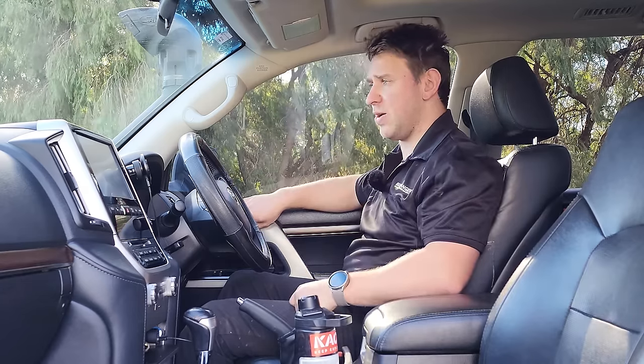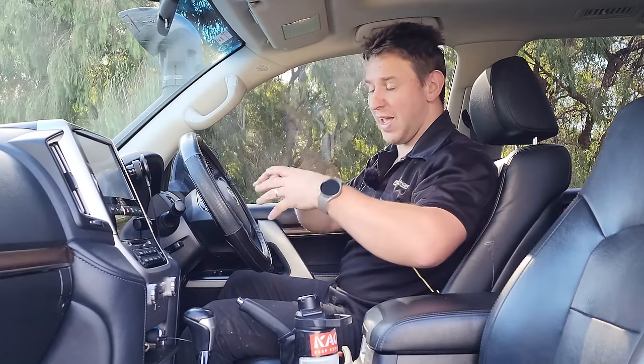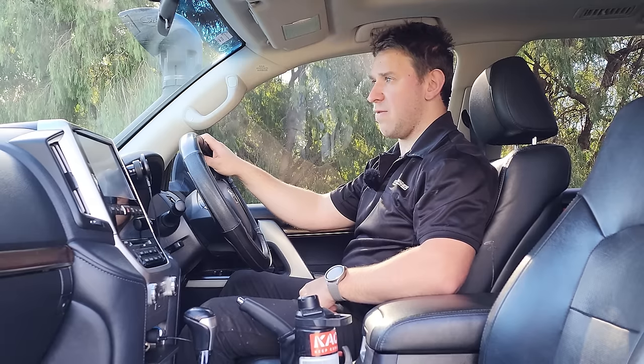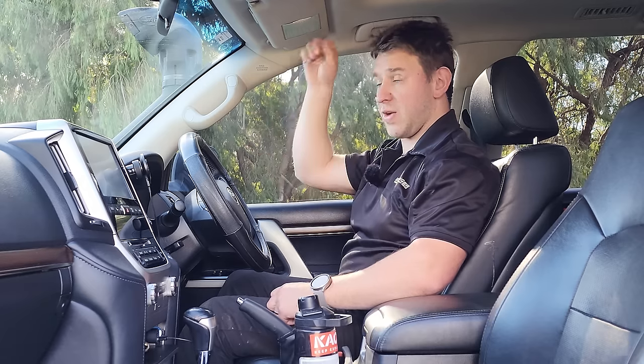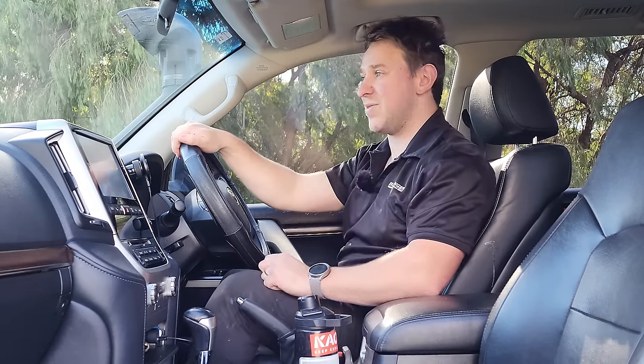I looked under the bonnet — well, I started to lift it and just about burnt my hands from the flames coming out. The fire had started on the passenger side of the engine bay, near the fuse box. The heat was so intense the gas strut had fallen away from the bonnet, so it wouldn't stay up. One of us had to grab the bonnet and hold it open so we could see what we were dealing with.